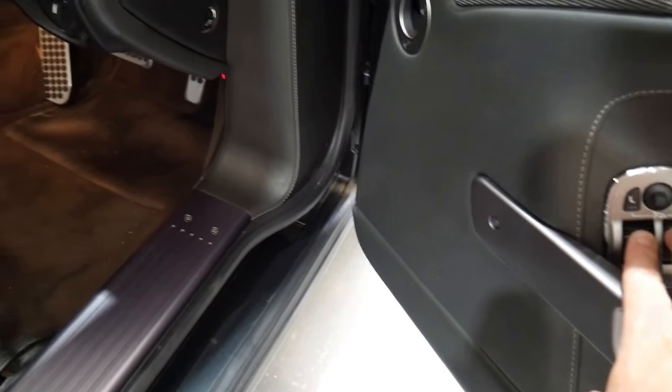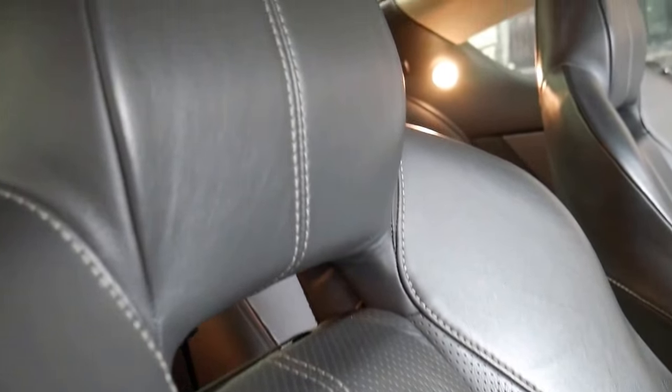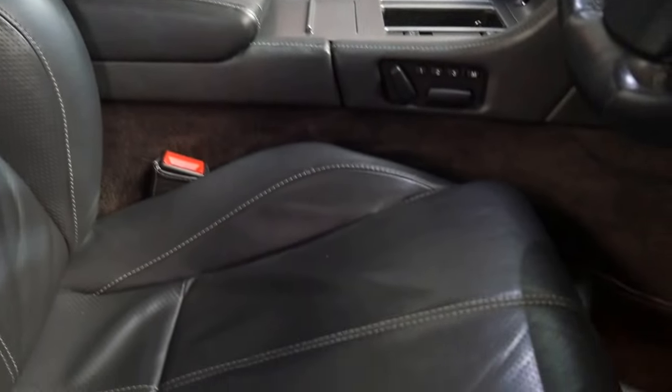It has timber inserts, timber dash, electric chairs with memory settings — and just have a look at the beautiful condition of this sumptuous leather that Aston Martin have put in. It really is just a credit to the manufacturers of these vehicles.